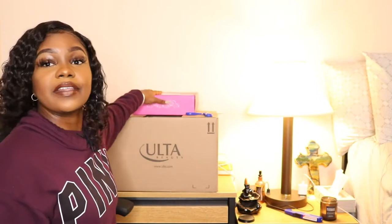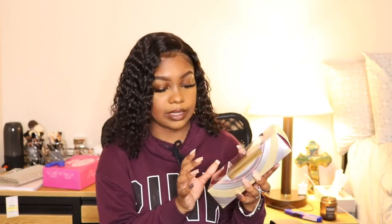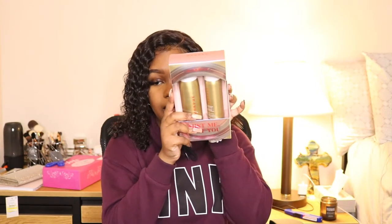Speaking of Ulta, the next box I got is from Ulta, and I did buy it using Afterpay. This is in no way sponsored — I'm giving you real content. I actually use Afterpay and talk about it to my friends all the time. The first thing I got from Ulta is the Morphe setting mist in the holiday packaging — I got two: a standard size and a mini.